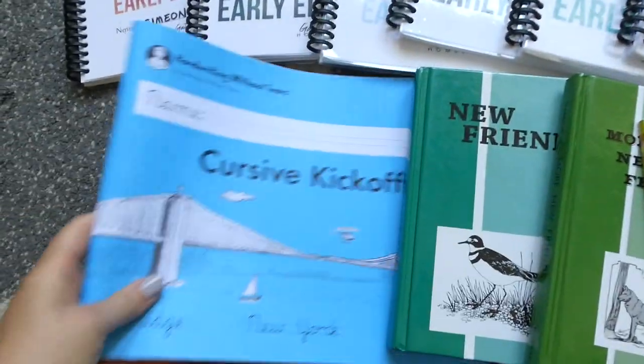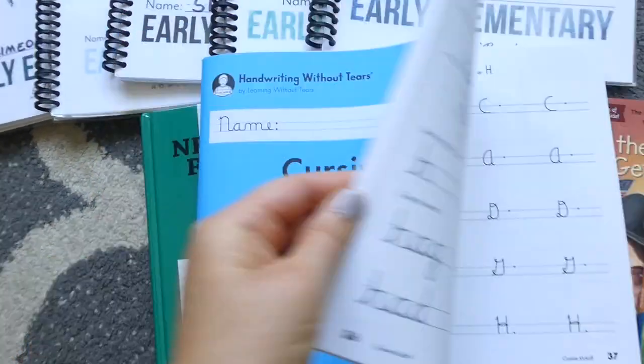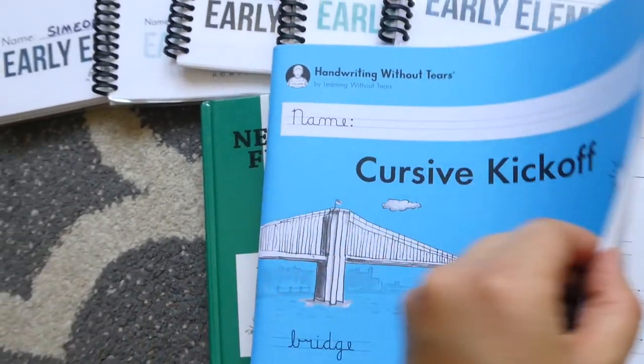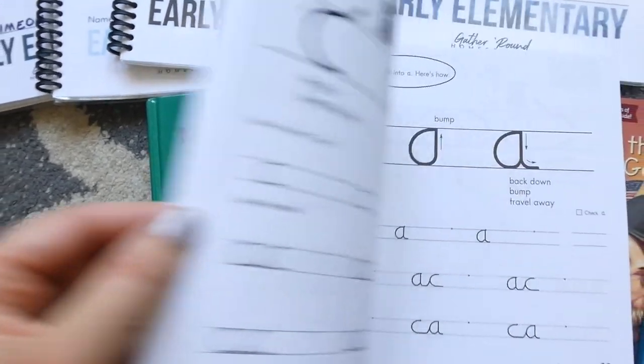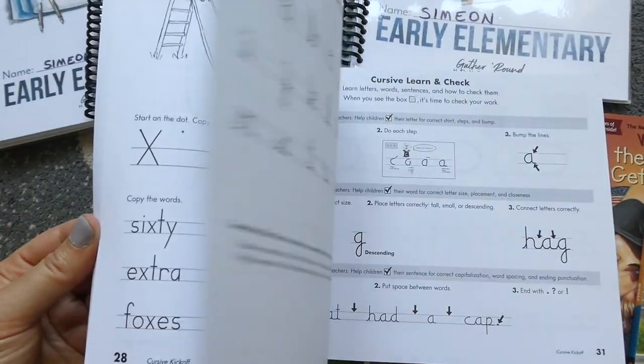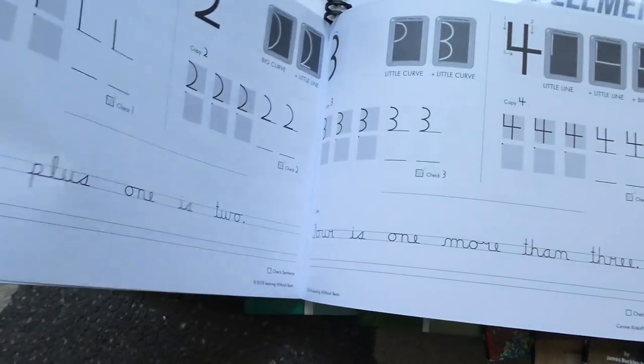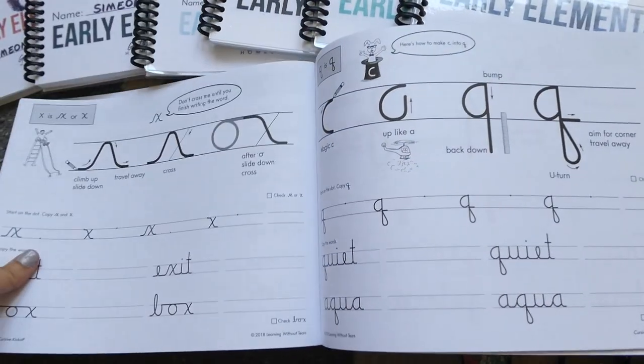I also got him his very first cursive book. Simeon has yet to do any cursive, and so we are using Handwriting Without Tears. I always talk about this curriculum because we are really happy with it — we've been using it ever since my oldest was in kindergarten. He'll be learning the basics and beginning to use cursive.